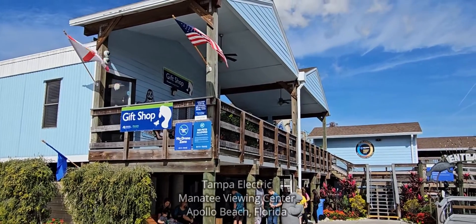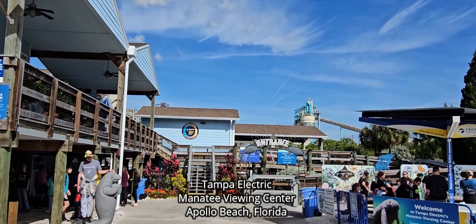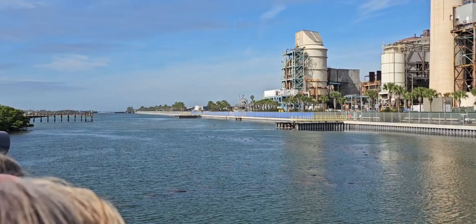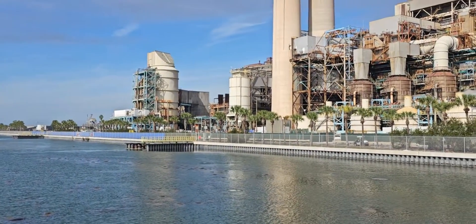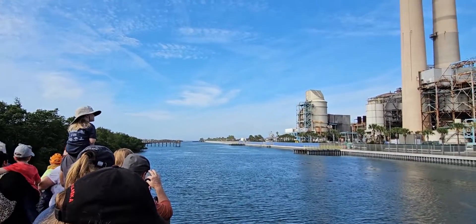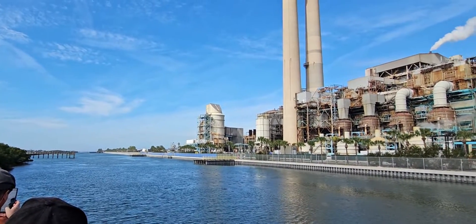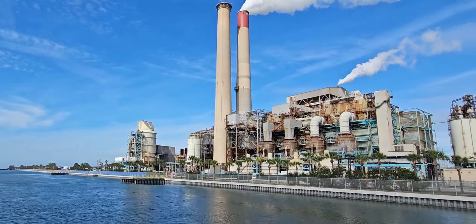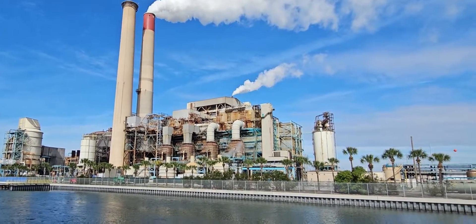This is a Nature at Your Door episode filmed near Tampa, Florida, at the Tampa Electric Big Bend Power Station. When temperatures get cool, manatees are attracted to warmer springs and power plants. When this power plant went into operation, it began using water from the bay for cooling purposes and returning that water into the bay at a warmer temperature — and the manatees discovered it.